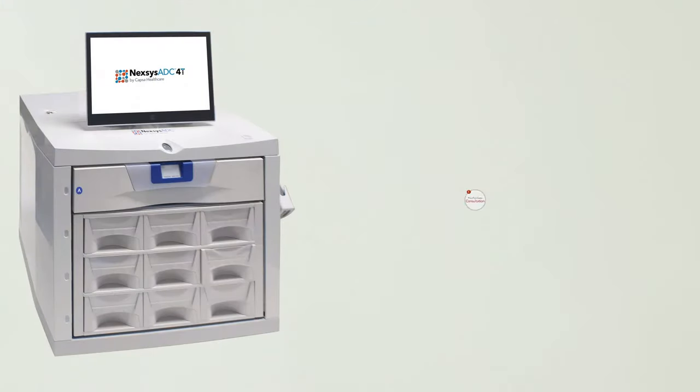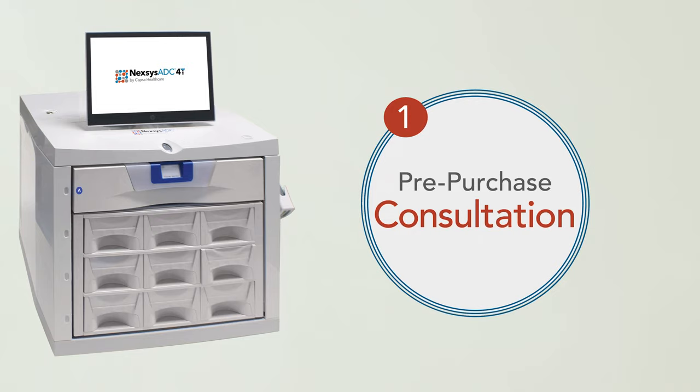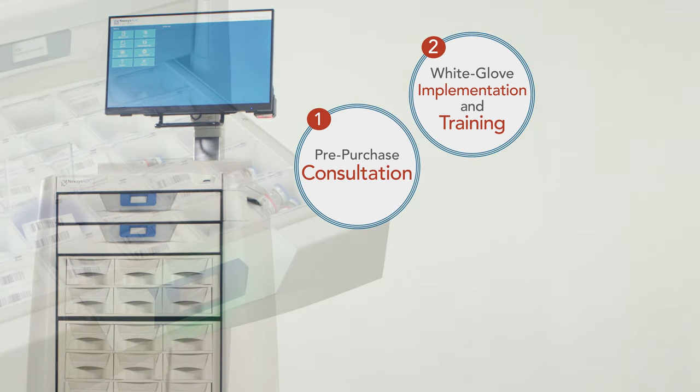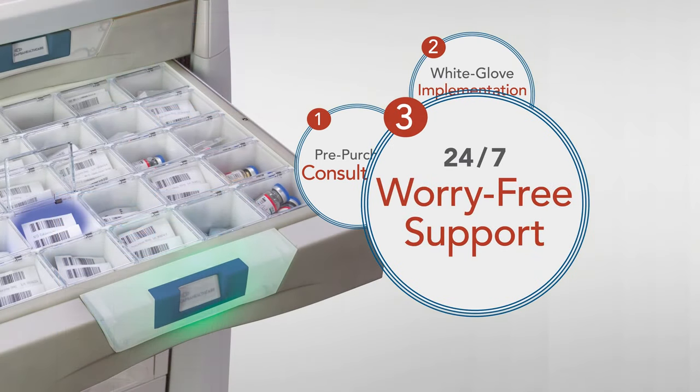CAPSA is your partner throughout the decision process. We'll help you design the perfect configuration. Before installing, we'll plan every step so you are informed and prepared for your go-live date. If you require support, we're experts at diagnosing and getting you back on track with our 24/7 support.